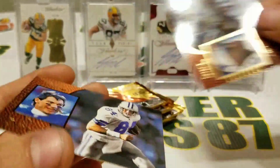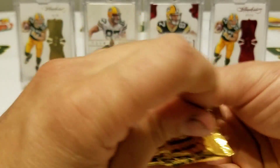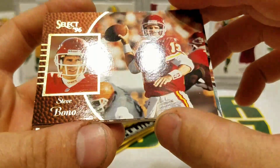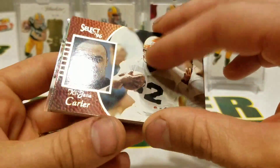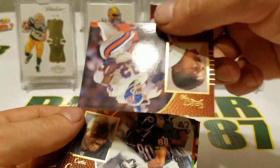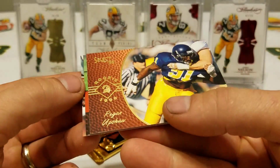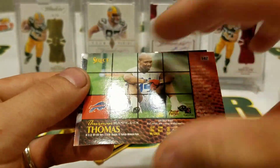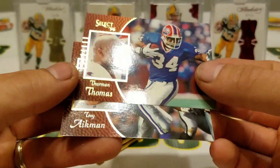Michael Irvin and Jay Novacek again. There's only a small number of players in the set, so you're going to get a bunch of doubles. Steve Bono, Aaron Bailey, we got Kijana Carter, Lawrence Phillips rookie card, Glenn Milburn, Curtis Conway, Regan Upshaw rookie card, Cordell Stewart, Thurman Thomas and Troy Aikman.